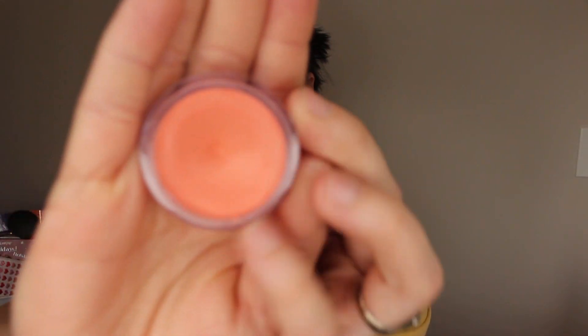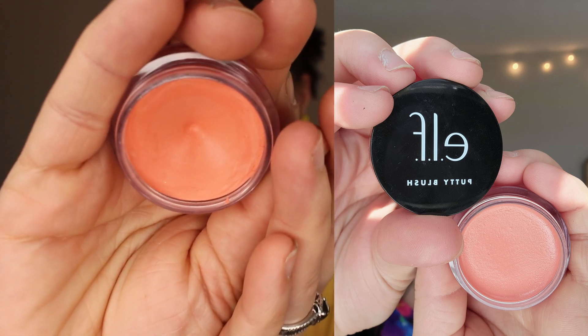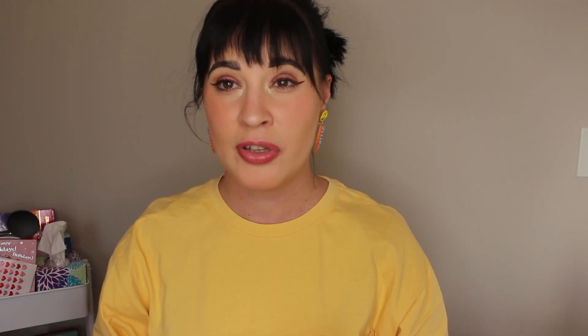Next up is the Elf Putty Blush in Turks and Caicos. When I started this it was brand new. I'll put the image up so you can see — as you can see in the middle there's quite a little divot going on. I've used this pretty much every day and I feel like I've made great progress. I'm going to hit pan on this by the next check-in, guaranteed, because there's not a lot of product in this packaging — I used up one of these bronzers in two or three months.